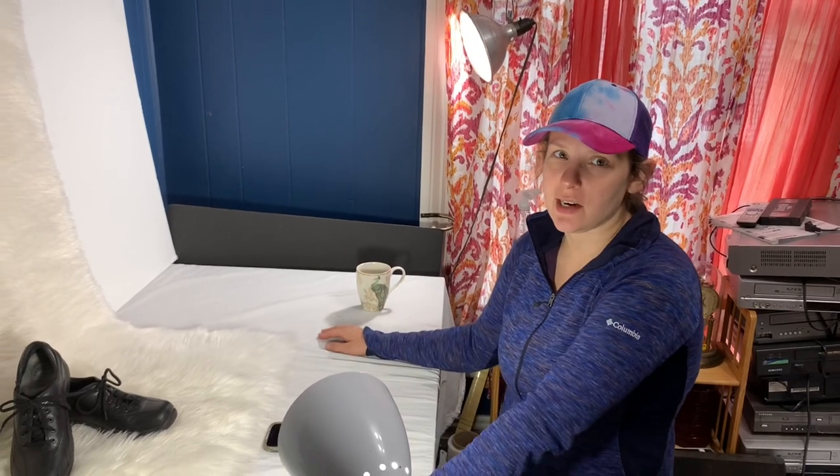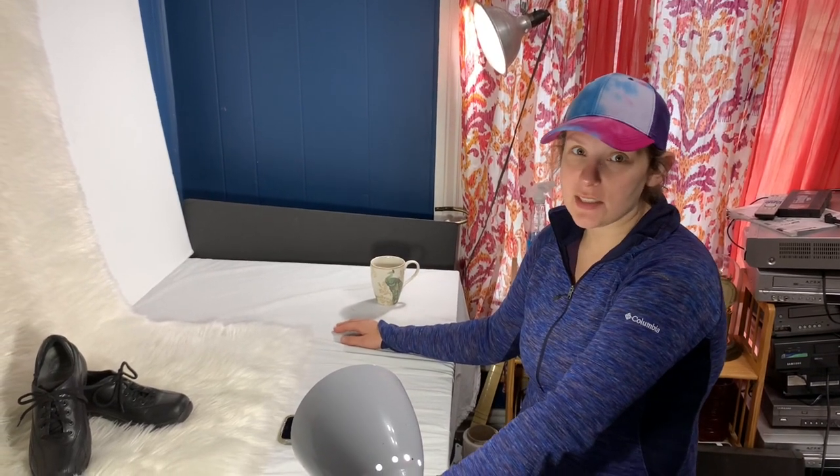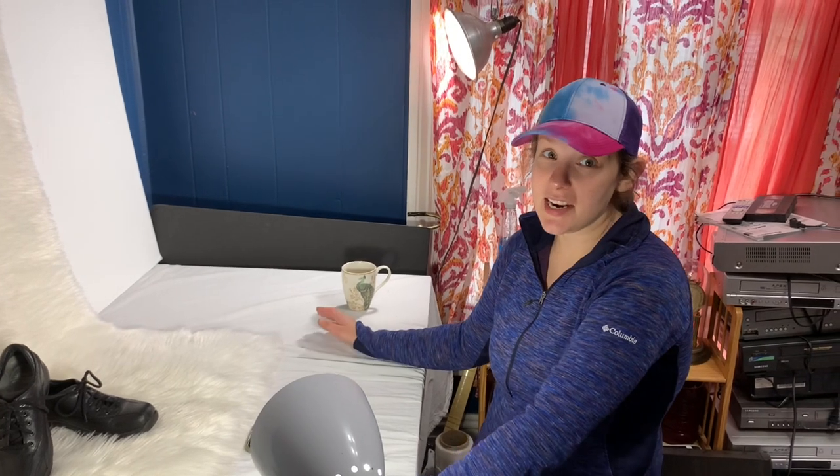Happy Sunday everybody! Welcome back to our channel. I'm Mel, I'm half of Hustlin' Hooks and it's Sunday here at our house.